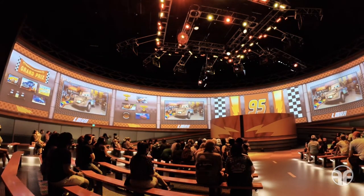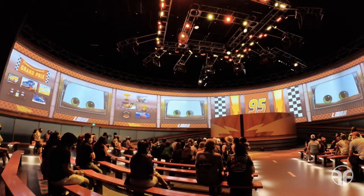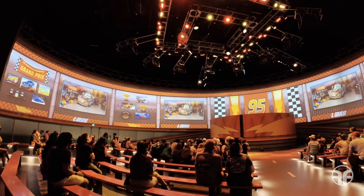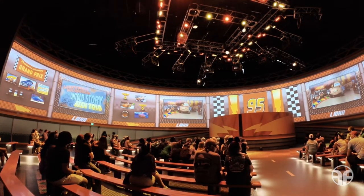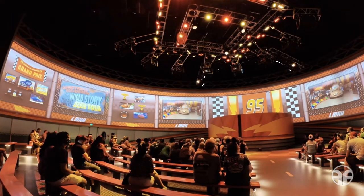Ha! Y'all thought he was gonna be someone else. Well, hey there, rookie racers! You're parked in Lightning McQueen's Racing Academy! My best buddy, Lightning McQueen, done asked me to introduce him. So I put together a little thing I call 'Lightning McQueen: the untold story that ain't done yet been told.' And here it is! Singing style!